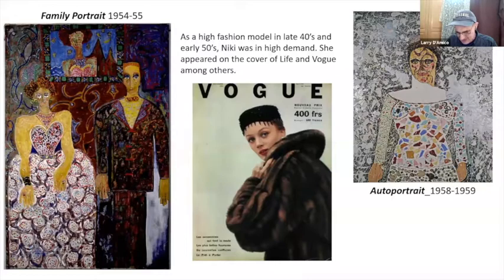Throughout her career she collaborated with many other well-known artists: Jasper Johns, Rauschenberg, Larry Rivers, John Cage. Her second husband was a Swiss kinetic artist called Jean Tinguely, which I will talk more about later.